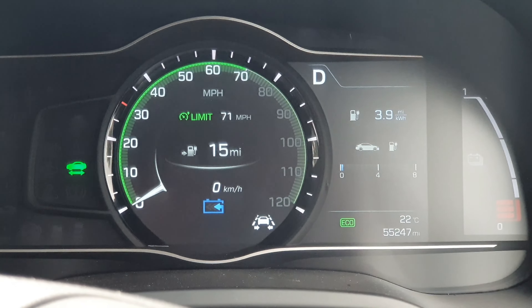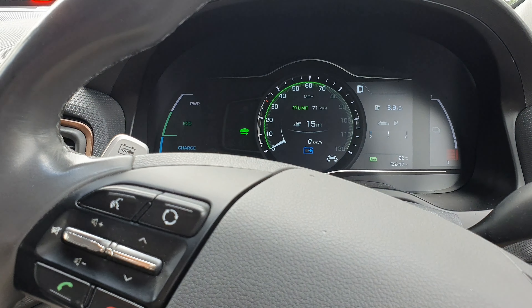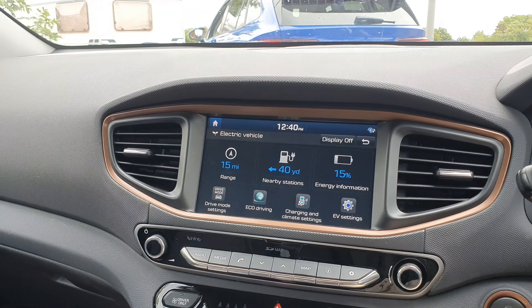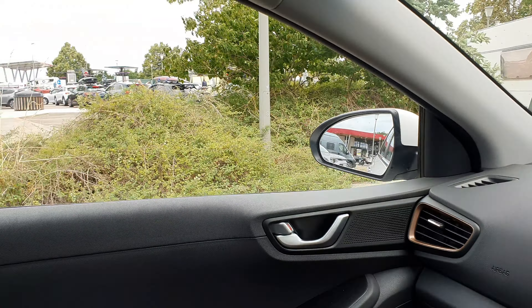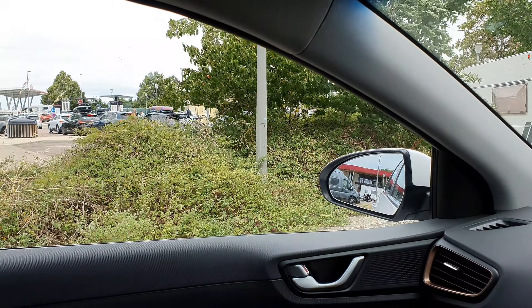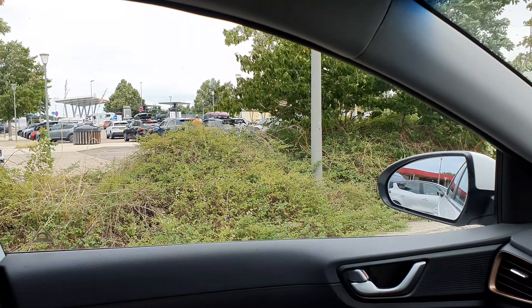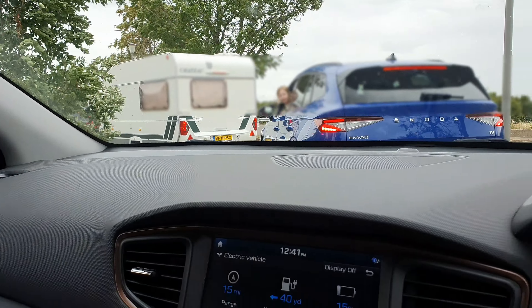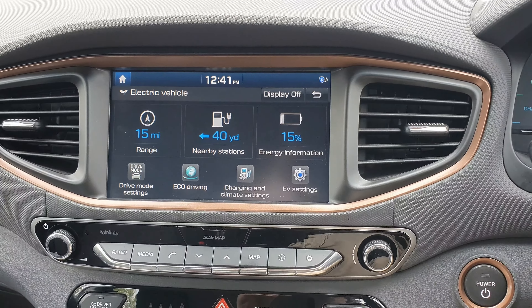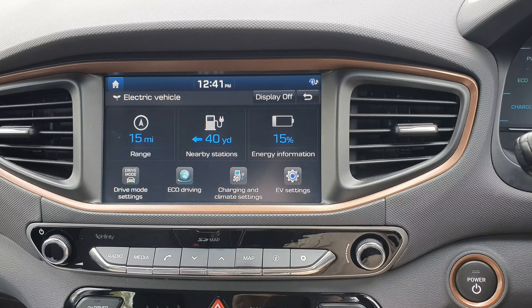We've arrived in Laon and it's another Ionity, but this is exactly the type of scenario you don't want — and that all the diesel lovers will like to report on. It's the holiday season and there's a bunch of Skoda Eniacs, Audi Q4s and e-trons all waiting to get access to the Ionity chargers. This is looking like a long wait. This shows the limitations of this car because we are at 15 percent, so there's really no option but to wait. It's 12:41 — let's see how long it's going to take.